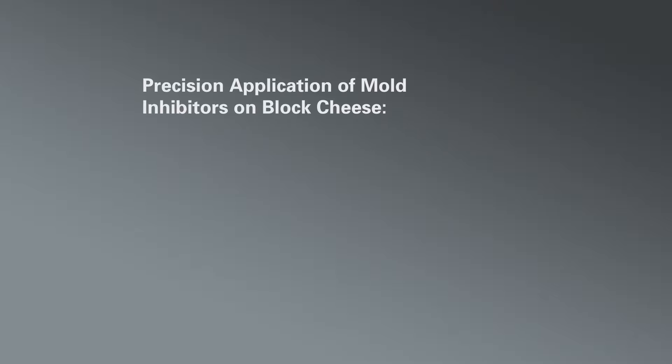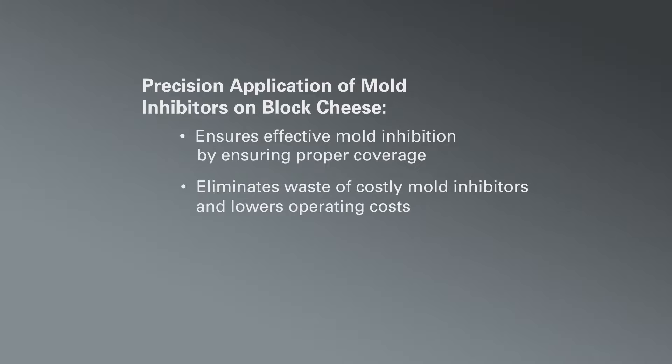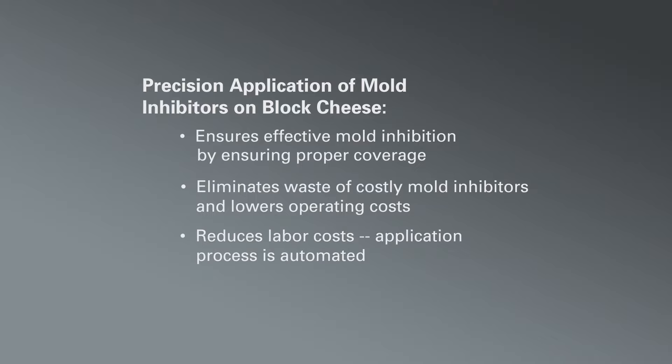The application of expensive mold inhibitors on block cheese is a critical step in cheese processing. Traditional application methods using manual spray guns or dipping don't ensure the cheese blocks are uniformly coated with the mold inhibitor. Under-application can drive mold counts up. Over-application is wasteful, drives up operating costs, and creates a messy work environment. The AutoJet Food Safety System for Cheese solves these problems and more.